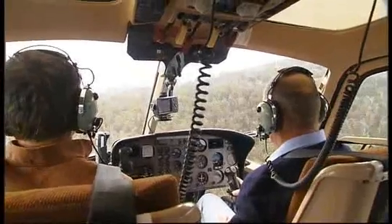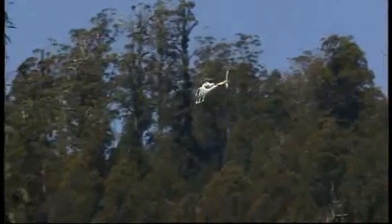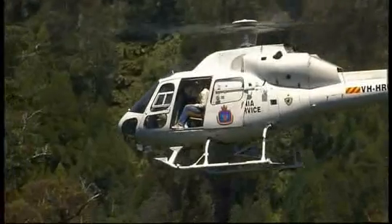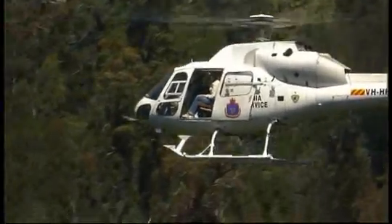Every year in every district, Forestry Tasmania carries out a comprehensive search of the land it manages, looking for eagles' nests. It's best done from a chopper, and you really do need eyes like an eagle.